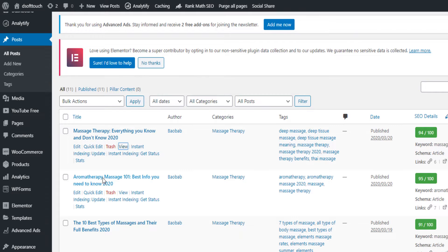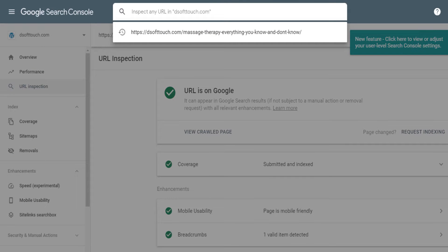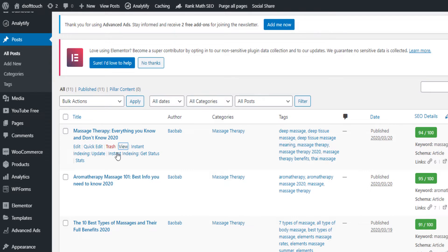The problem with the first method is that you have to do it for every single post. Compare that to just clicking the instant index update button — once you publish your post you click it and it works for you. You can even do it in bulk: if you publish three posts, come here, click 'instant index update,' apply, and all three posts are indexed in Google in under 30 seconds.